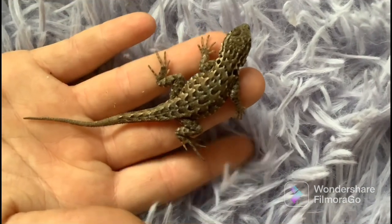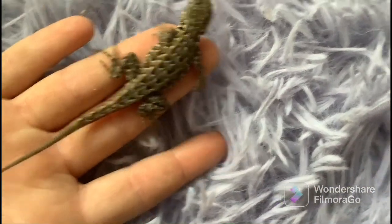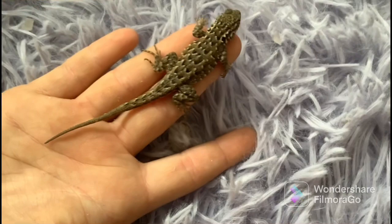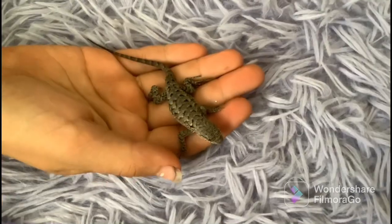This is another female side-blotched lizard. She is tinier than most of them — not that tiny, but compared to the rest she's one of the smallest. She's not currently going through any shedding and seems pretty healthy. We have some more lizards coming.